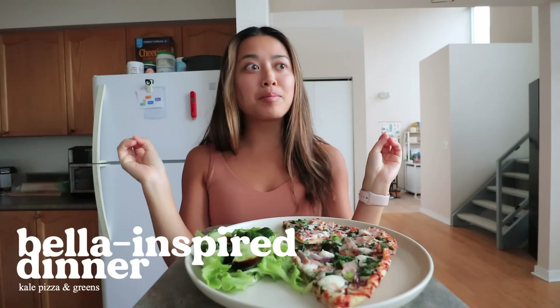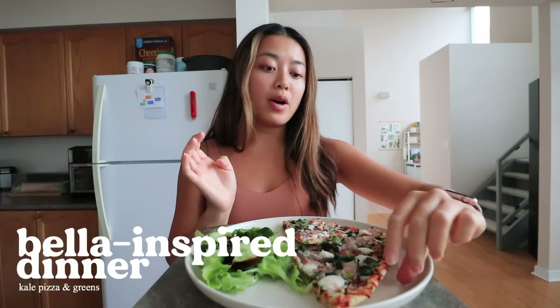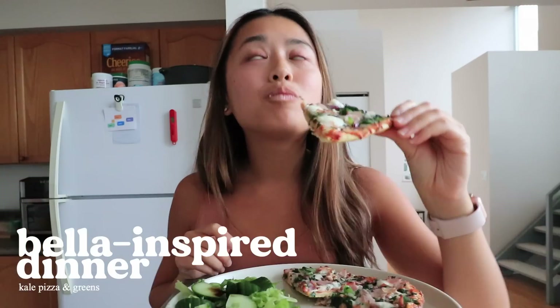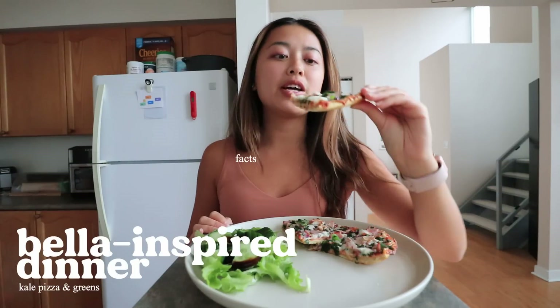Our final meal inspired by Bella Hadid is pizza. Bella has said many times that she doesn't restrict foods, which I think is a really good message, and she says she really enjoys pizza. She also mentioned that she likes having greens at dinner, especially kale, so I got a pizza that has kale on it just to stay true to Bella. That's dinner!